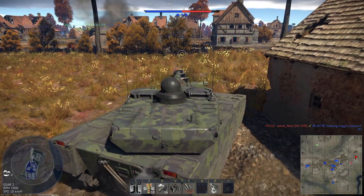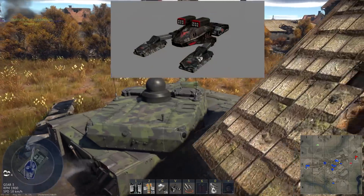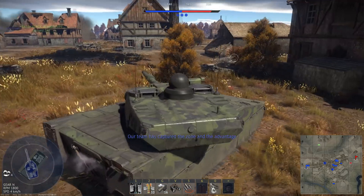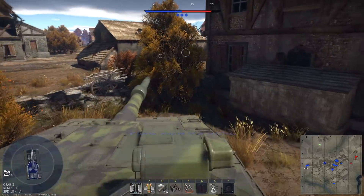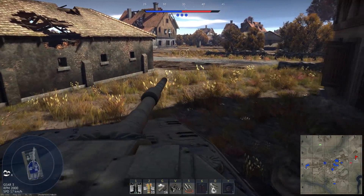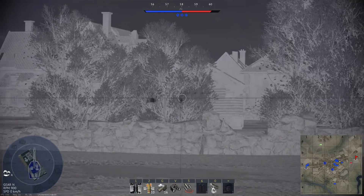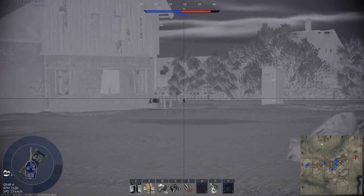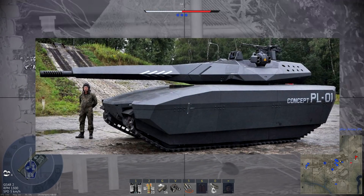Stealth tanks occasionally show up in science fiction, with Command & Conquer's Nod Stealth Tank and Allied Mirage Tank being notable examples. It begs the question: how practical would such a vehicle actually be? With such a large emphasis being placed on stealth in the realm of aircraft, people are obviously curious about how stealth technology could be applied to tanks, especially ever since the Polish PL-01 showed up.